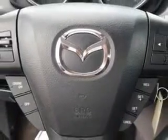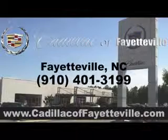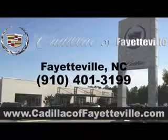Enjoy the drive and have peace of mind in this 2013 Mazda 3. See us at Cadillac of Fayetteville today. Stop in today or visit us 24/7 at cadillacoffayetteville.com.